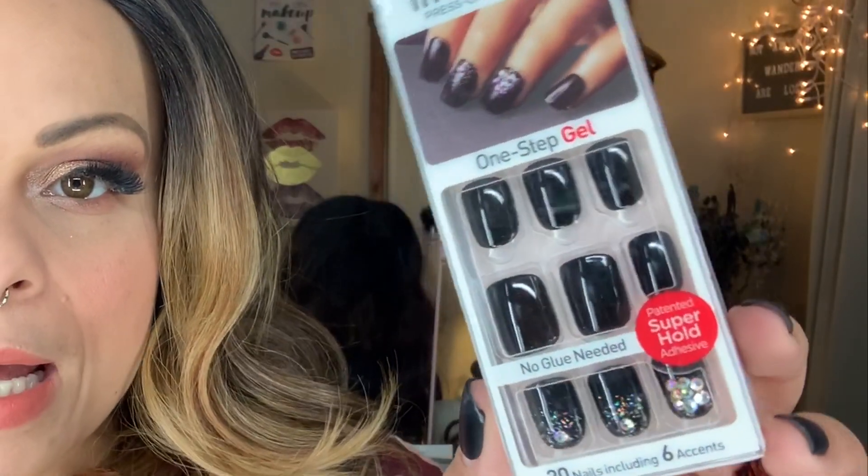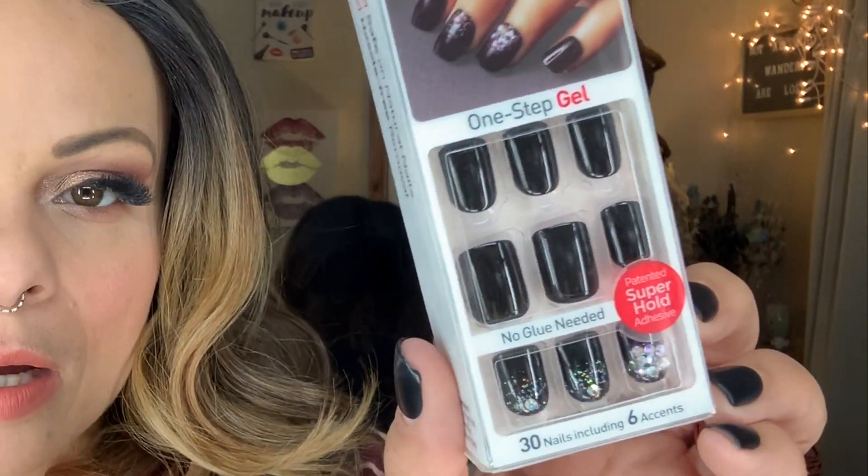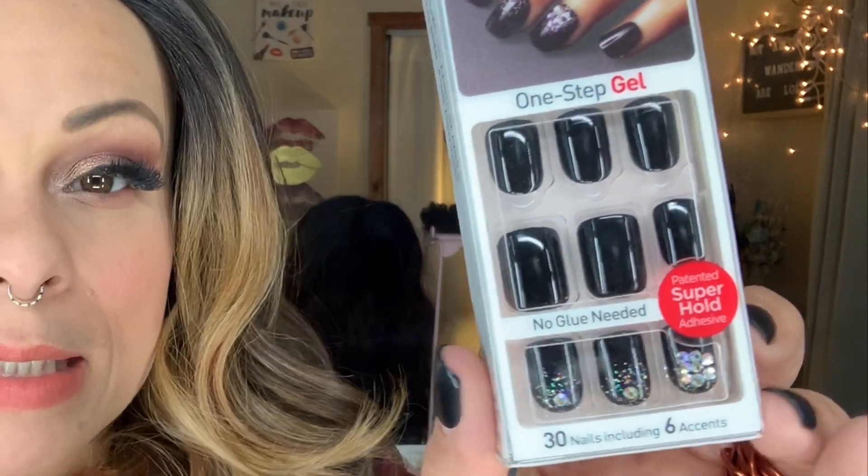Last but not least from TJ Maxx, I scooped up these — and I'm very excited because I actually had these when they first came out. The name is called Text App and they're a very shiny black nail with detail accent nails that have some rhinestones and glitter on them, which is so my vibe. I got these for $3.99. This is actually the first time I've seen Impress nails at TJ Maxx, so I'm impressed — stop it.